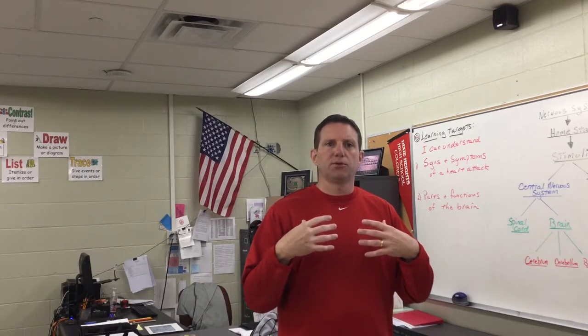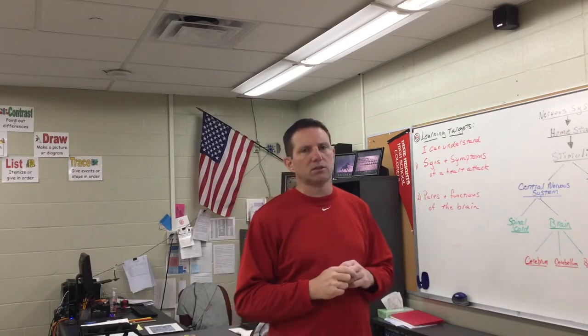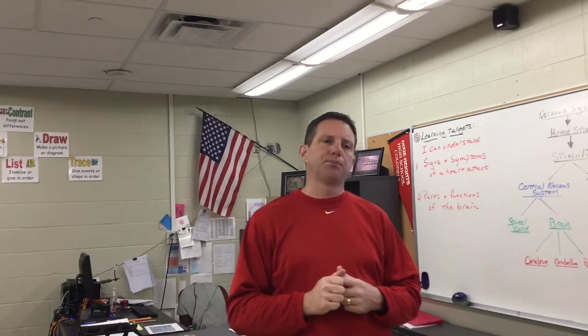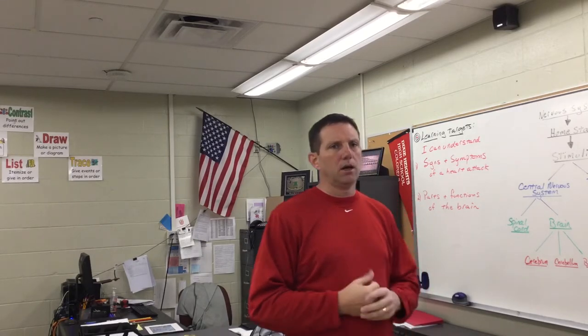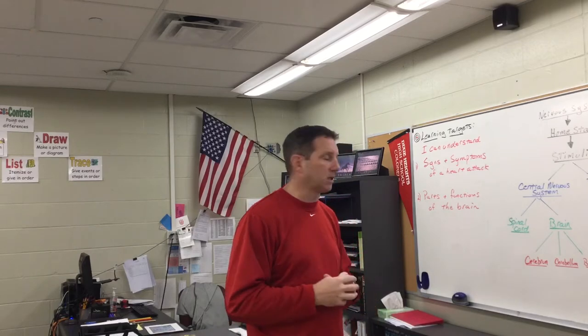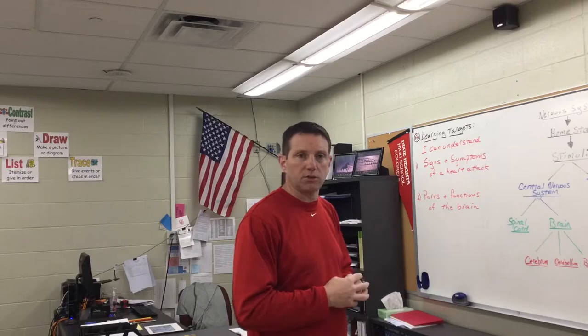Lower back pain especially with women, and tightening of the chest — sometimes people say they feel like somebody is sitting on their chest. Know the signs and symptoms of a heart attack and know what to do: call 911, and some doctors recommend taking aspirin right away to help thin the blood.